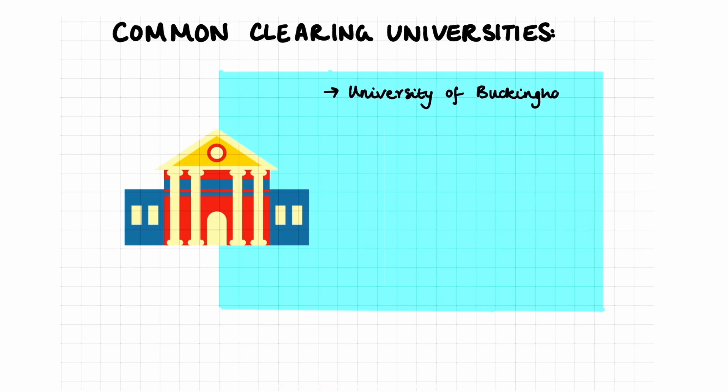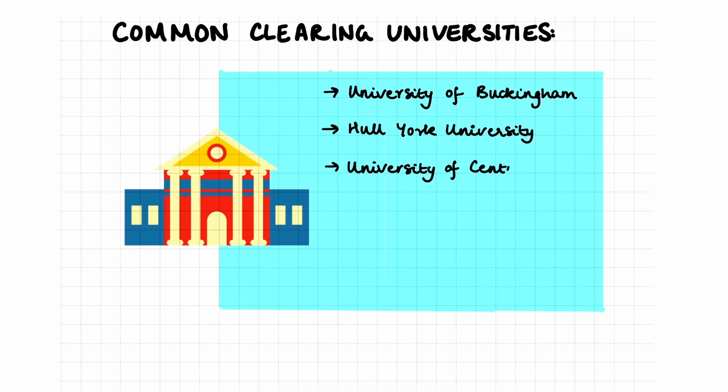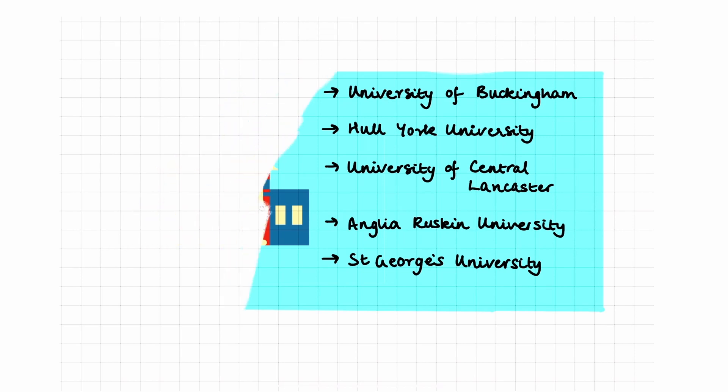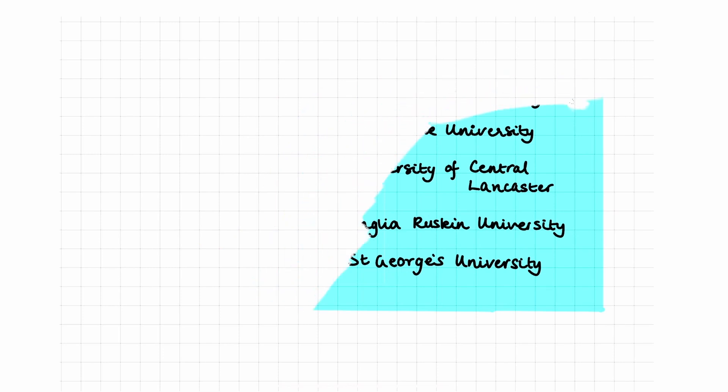Some of the universities include University of Buckingham, Hull York University, University of Central Lancaster, Anglia Ruskin University, and St George's University. This is not a complete list but includes some of the options. It's also worth contacting the universities that you've already applied to, to see if they are hoping to provide any more spaces.